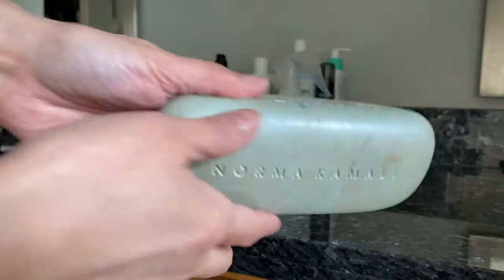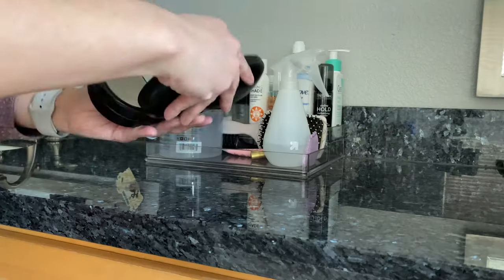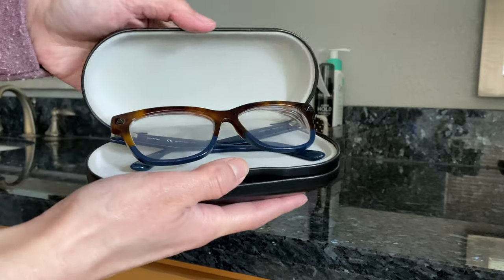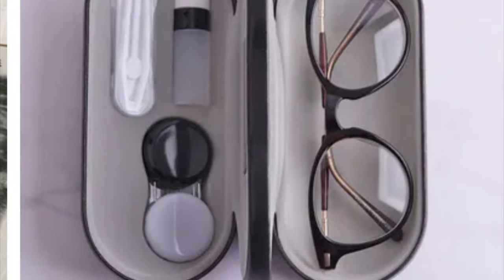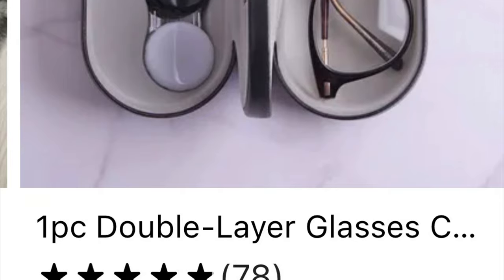And our last Team Mu find has to be my favorite. Getting rid of my old crusty glass case, I found a wonderful travel case that holds contacts on one end with a mirror, and your glasses on the other. This is perfect for traveling, and at a super affordable price, your contacts and glasses can travel safely in any of your luggages or carry-ons.